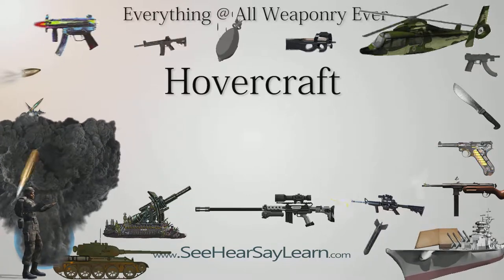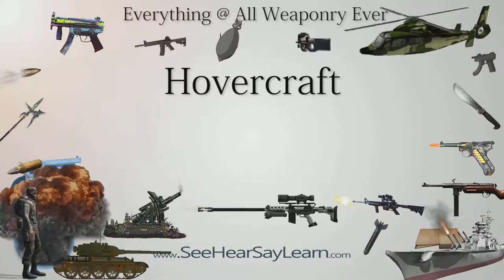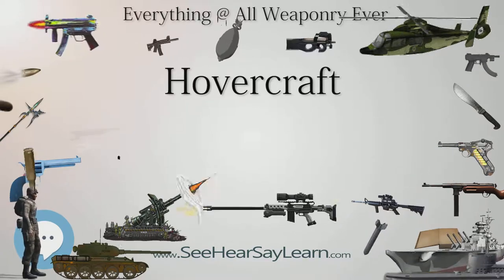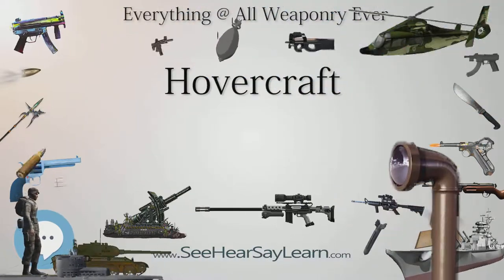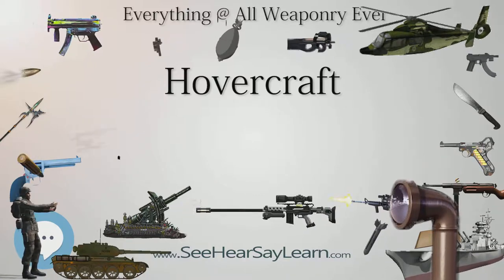Hovercraft are hybrid vessels operated by a pilot as an aircraft rather than a captain as a marine vessel. Hovercraft use blowers to produce a large volume of air below the hull that is slightly above atmospheric pressure. The pressure difference between the higher pressure air below the hull and lower pressure ambient air above it produces lift, which causes the hull to float above the running surface.